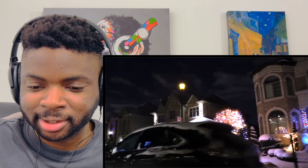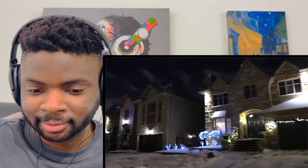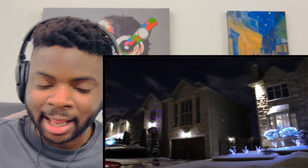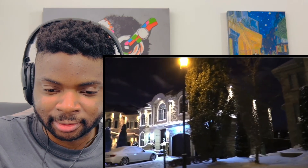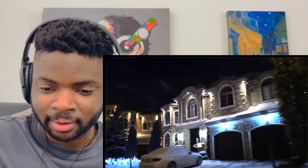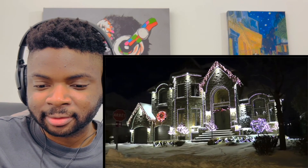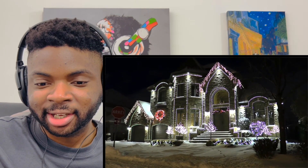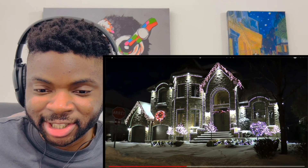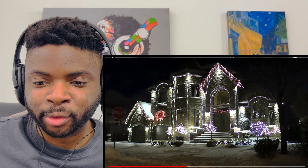Quite nice. That's interesting with the dancing lights, that kind of light show. Now that's the best one so far — that one is really good. Must have taken ages to put all this up. They must have hired someone to do that or got a really tall ladder.